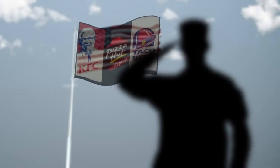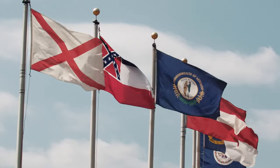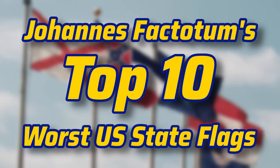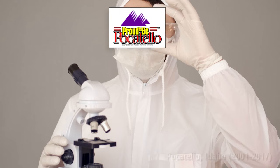In this household we stand for the flag, but some flags just make you want to sit back down. I'm Austin from Johannes Factorum, here with the top 10 worst state flags from the United States. This list includes state flag iterations from all across US history, so we dug deep to find the worst of the worst.